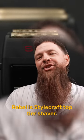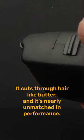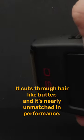The Rebel is Stylecraft's top tier shaver. This thing has 11,000 cutting strokes per minute. It cuts through hair like butter and it's nearly unmatched in performance.